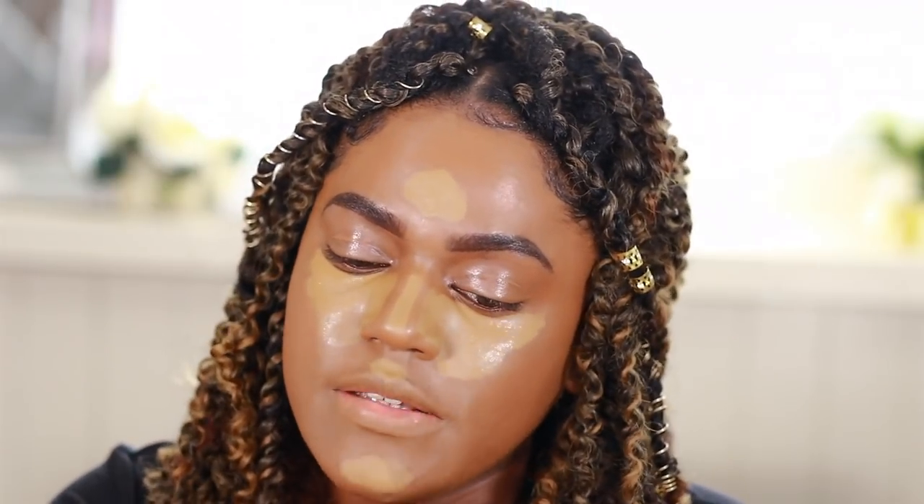To blend this out, I'm going to use a damp Beauty Blender and just start blending it into my skin. So far it's blending really good and nicely. It's not picking up the product — it's blending very well.